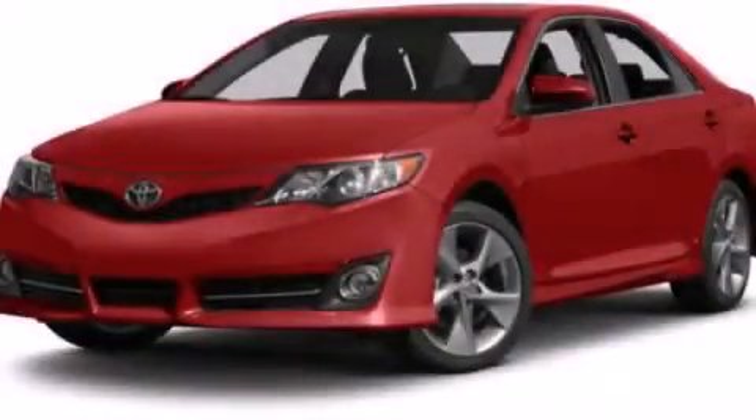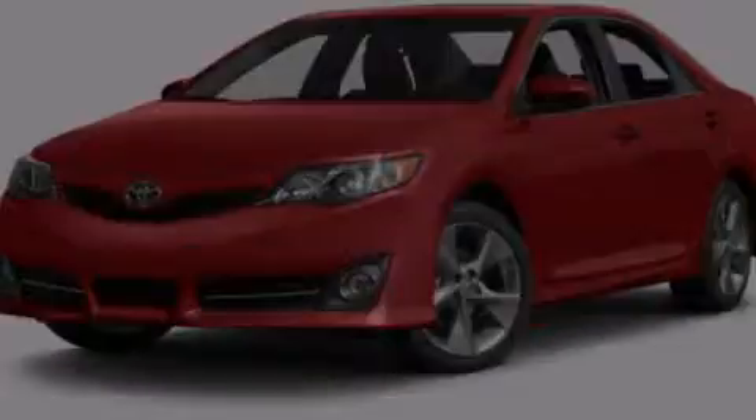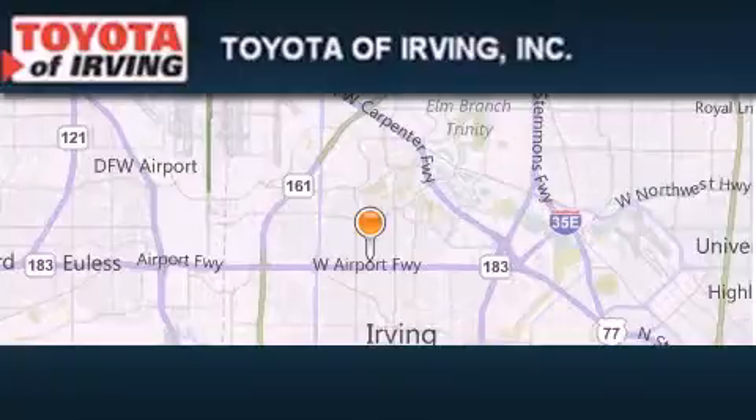Please call today to reserve this vehicle for a test drive. Toyota of Irving is located at 1999 West Airport Freeway in Irving.